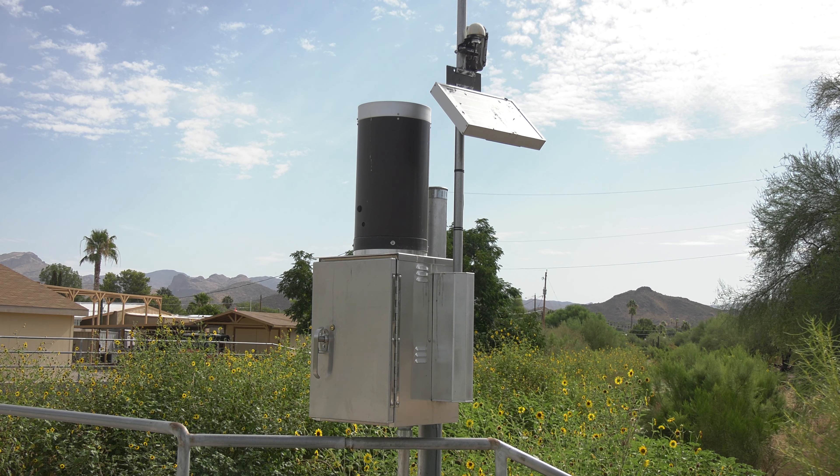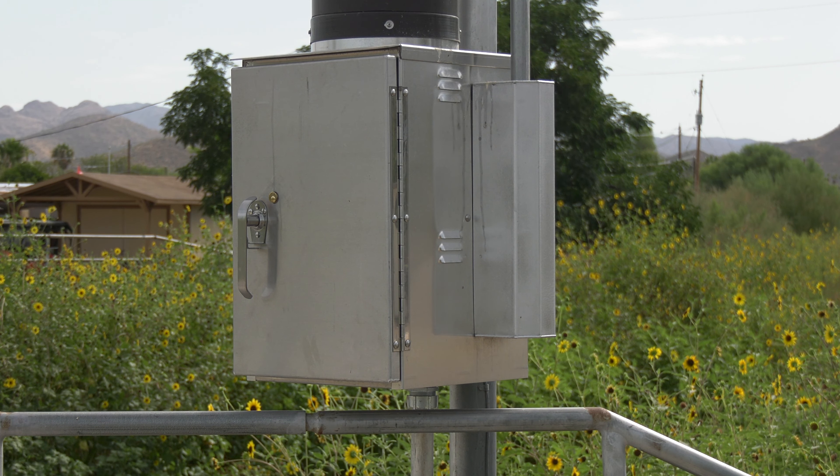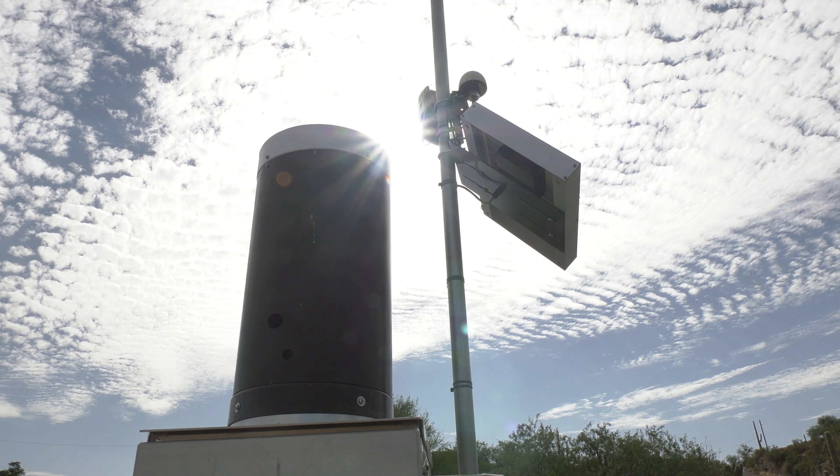This is an example of your tax money at work. You might not know what these little boxes are for when you drive by them on the side of the road. One day they may keep you from driving into a flooded wash.